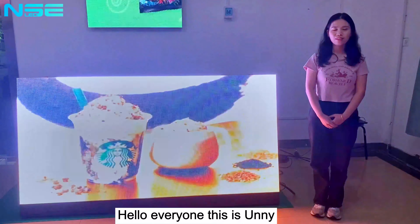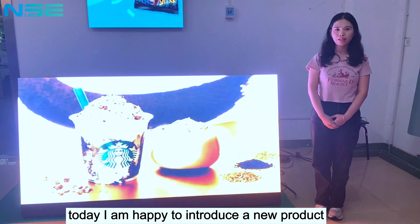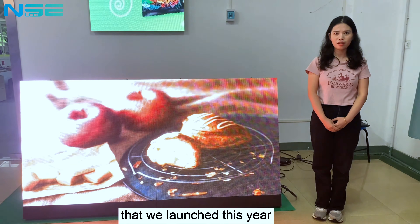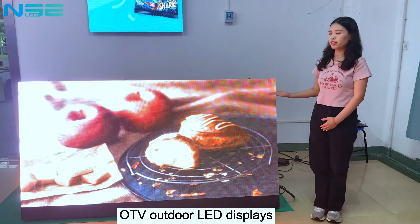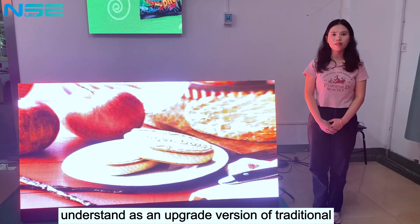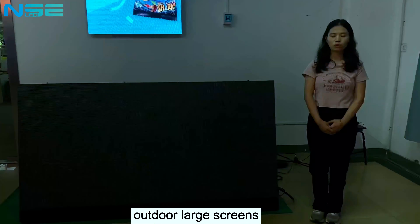Hello everyone, this is Uni. Today, I am happy to introduce a new product that we launched this year: OTV Outdoor LED Displays. You can simply understand it as an upgrade version of traditional outdoor LED displays.